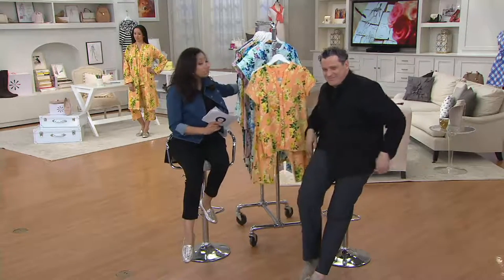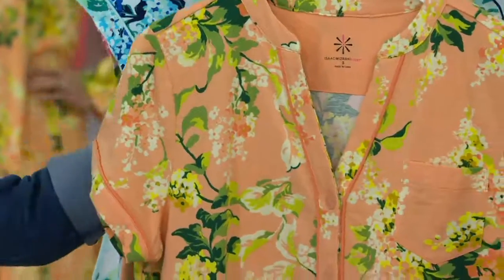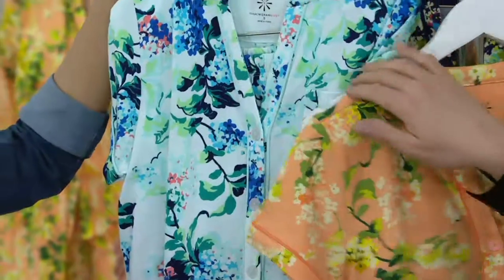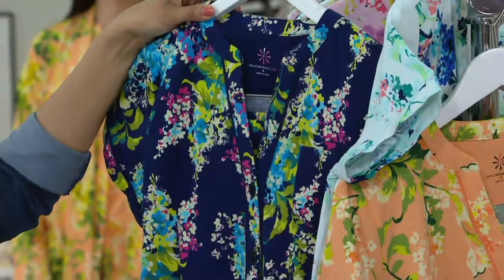A couple different colors to share with you, and there is a coordinating robe, by the way. This is your orange sherbet — delicious. Sizes double extra small through 3X. But just as yummy, check out our cream — it's really like a very, very pale turquoise mist. I love this color. And then lastly is the navy, and you can see there are beautiful pops of fuchsia in there.